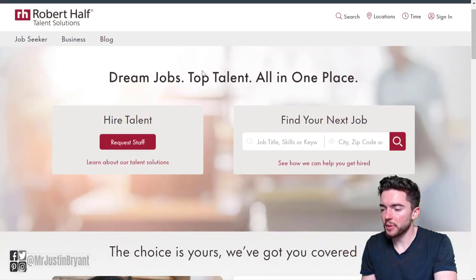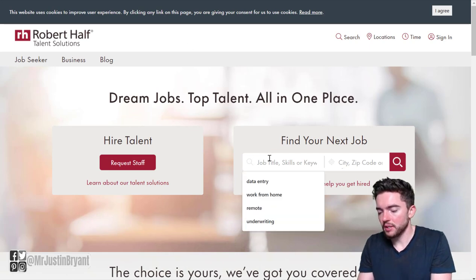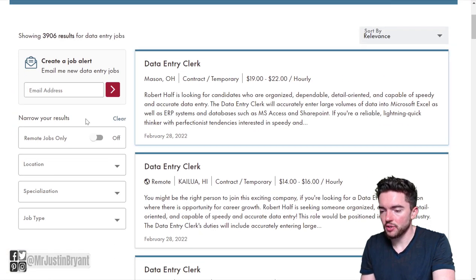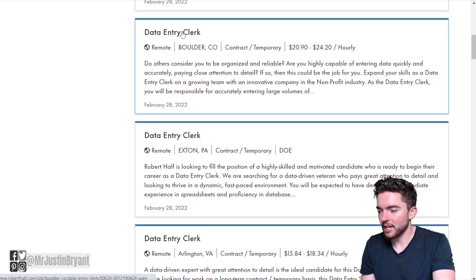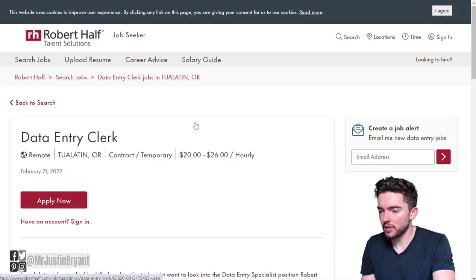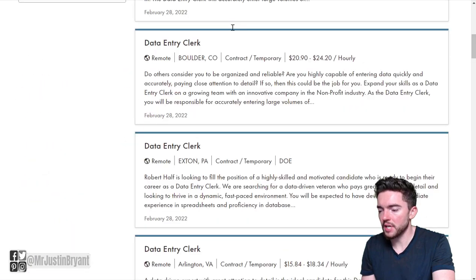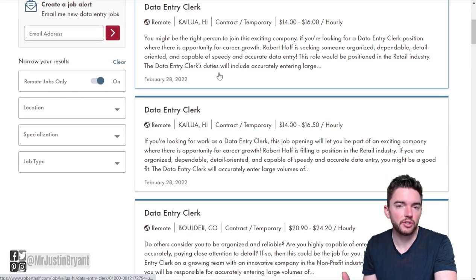As far as other places to find work-from-home data entry jobs, you can often get paid more at Robert Half. Go to roberthalf.com and type in data entry under find your next job. Click Remote Jobs Only on the left side to narrow down results. You'll see data entry clerk positions ranging from around $15 to $26 an hour, varying by business and requirements.